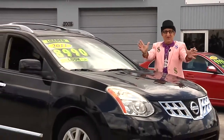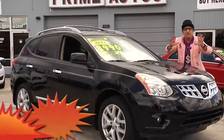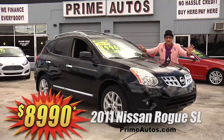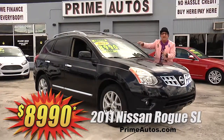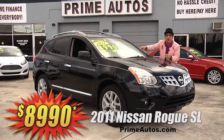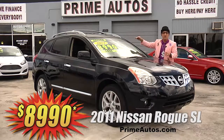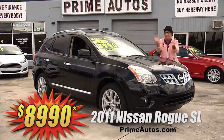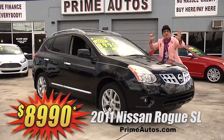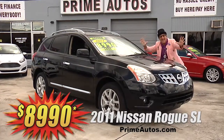This beautiful black Nissan Rogue SL Premium Luxury Crossover — this one here is totally loaded with rich leather, factory navigation, CD, XM radio with Bluetooth, power sliding moonroof, keyless ignition, alloys, and all the extras. I'm telling you, you're going to save big money here at only $89.90.